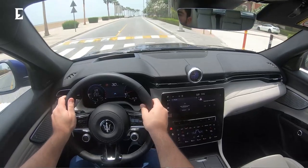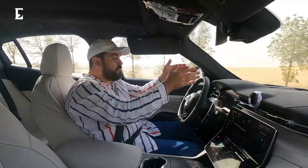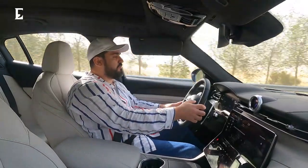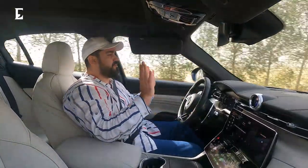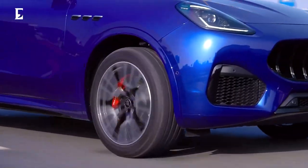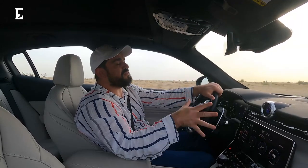The Grecale also has assisted driving — a very clever cruise control that keeps you at a safe distance and keeps you within the lane. You set it to a certain speed, put on assisted driving, and you can take your hands away. However, if you take your hands off it gives you a warning to keep them on, and if you don't it will switch off. Ultimately, this is an amazing piece of machinery — very premium inside, nice and sporty in handling, and a very comfortable drive.